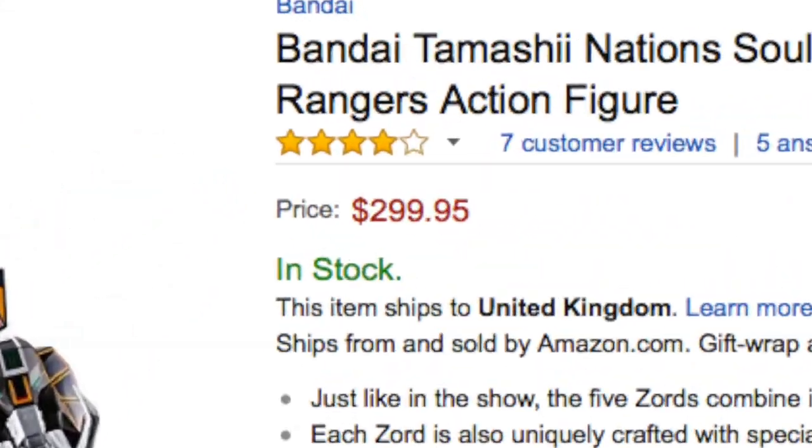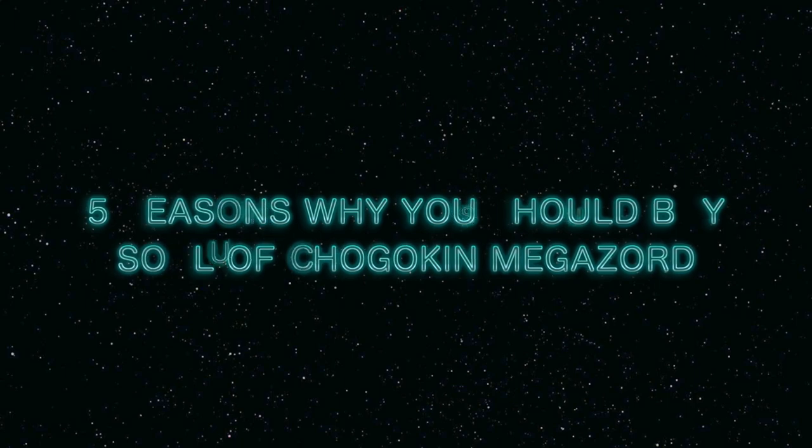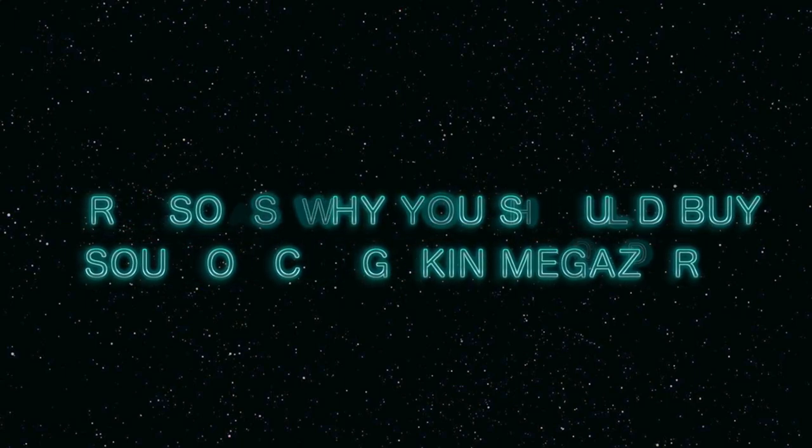As much as a no-brainer as it is to want this thing on first sight, there's a major concern to think about first, and that's the price. So if you need to muster a bit more courage to actually bite the financial bullet for this thing, here are five reasons why you should buy the Soul of Chagokin Megazord.